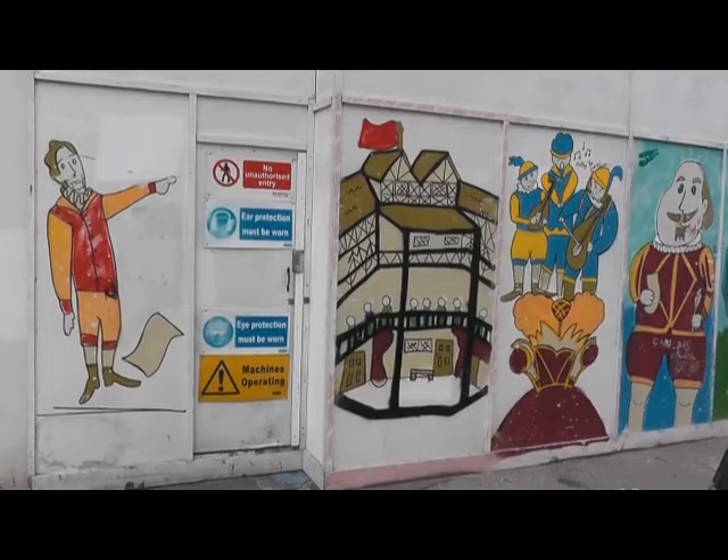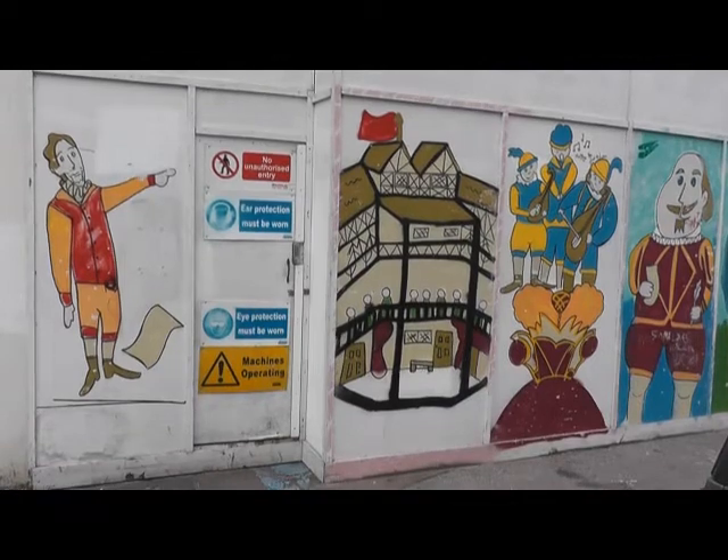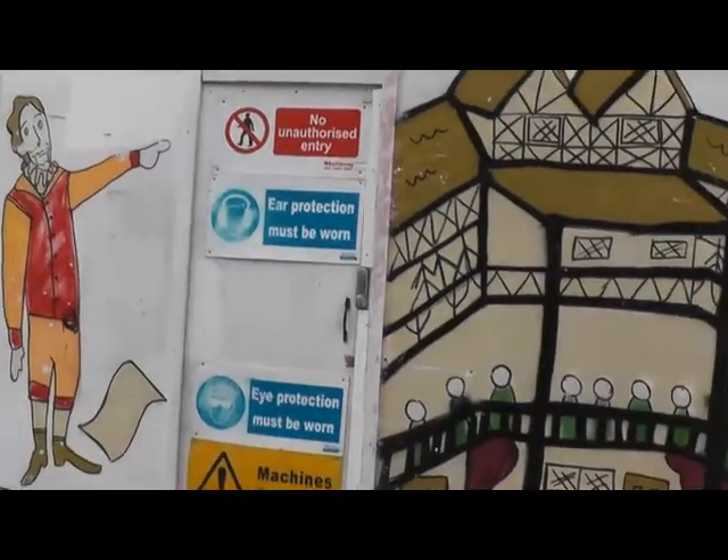The well eventually disappeared from maps, and its exact location is now unclear, but maps of the priory show a great horse pond on what is now the west side of New Inn Street.